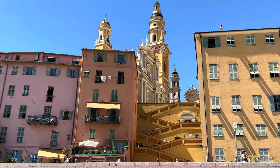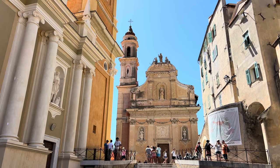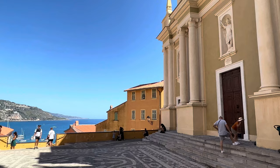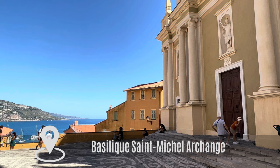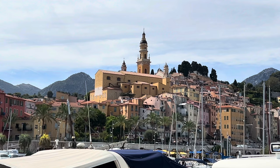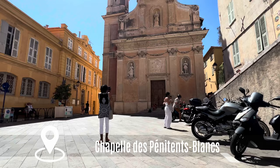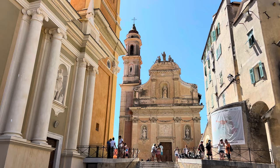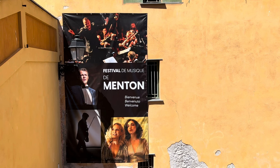Don't miss the impressive staircase that takes you from the beach up to the beautiful Place Saint-Michel and its baroque setting. It makes for an awesome photo opportunity with this incredible view of the sea, as does the square itself. The square features the Ensemble of the Archangel Saint-Michel Basilica from 1639, with its iconic bell tower overlooking the old town, and the Chapel of the White Penitence. The magic of this place is captivating and is part of the success of the open-air concerts held here in summer.